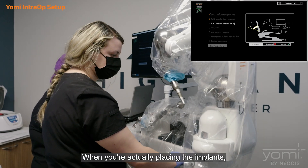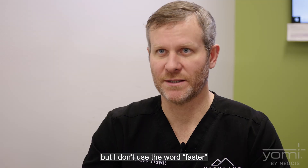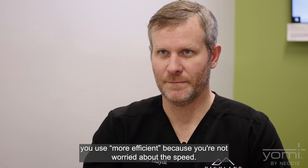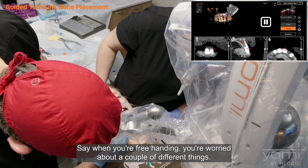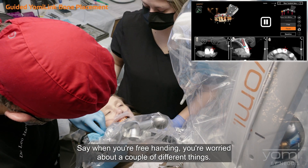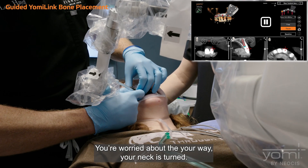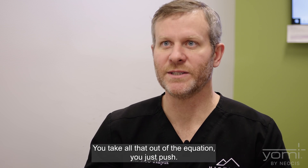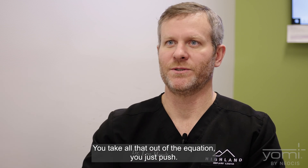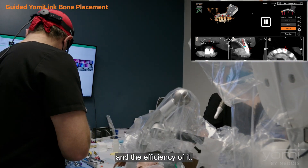When you're actually placing the implants, that's the part that makes you faster — but I don't use the word faster. I use more efficient, because you're not worried about the speed, you're worried about accuracy. When you're freehanding, you're worried about the saliva on your mirror, the way your neck is turned, the tilt of the drill. You're not worried about any of that with robots. You can take all of that out of the equation — you just push. That's the speed, accuracy, and efficiency of it.